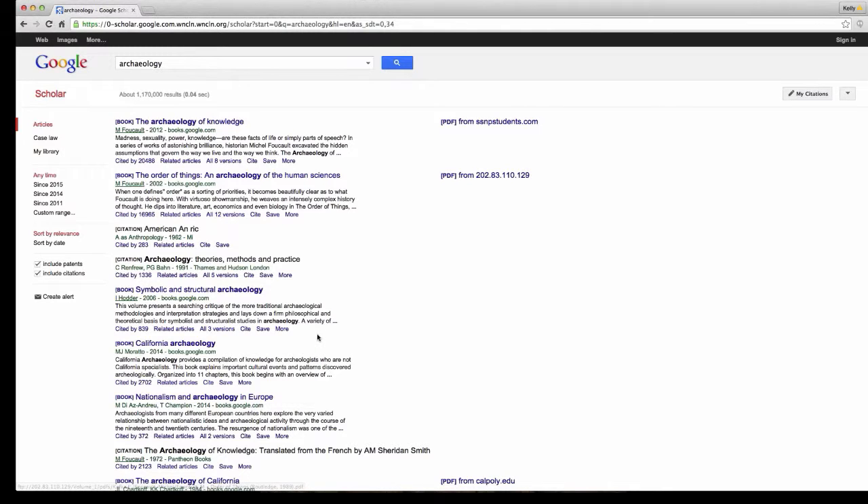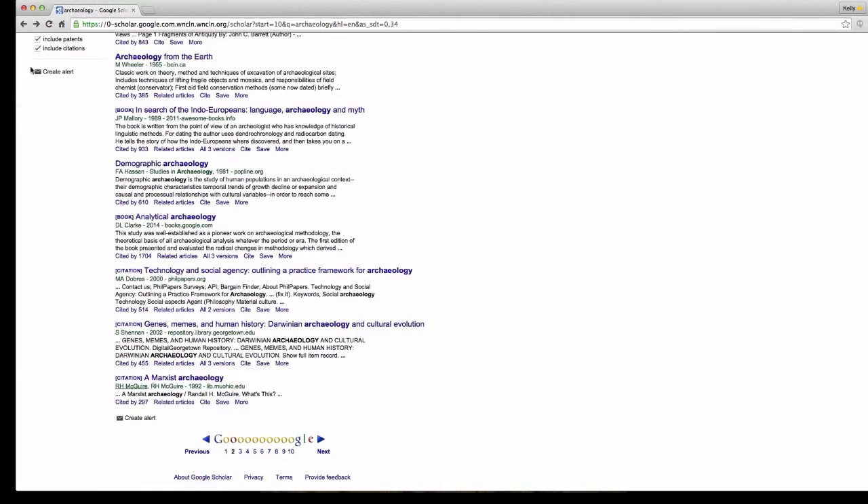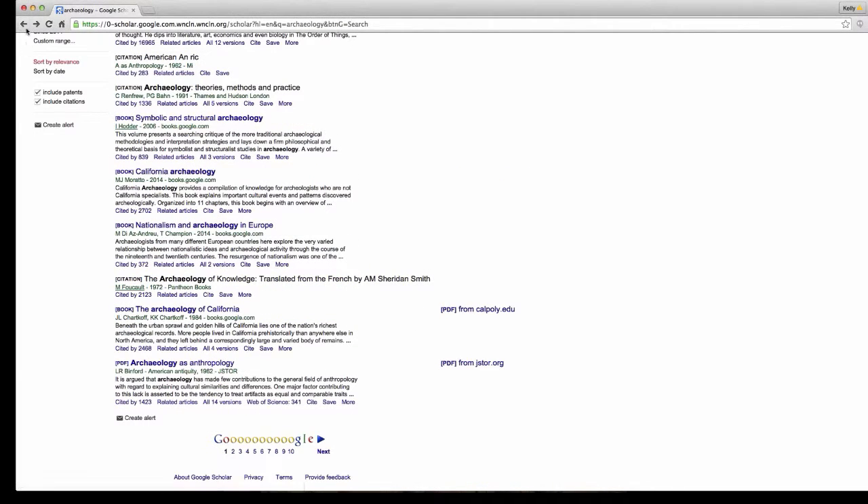It does link you back to the library website and opens things up for you. If you are a die-hard Google user, you've had this happen more than once — you click on the perfect article or book and it's not available, or they want you to pay $45 for the PDF. Don't do that.